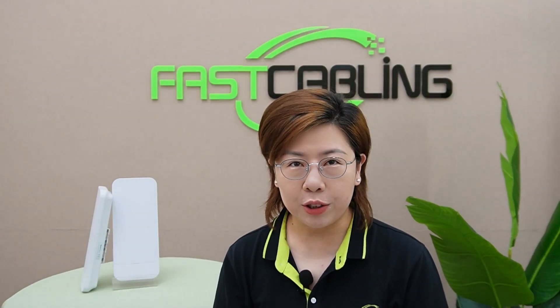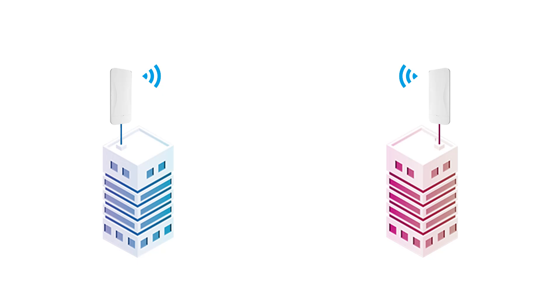Wireless network bridges act as a link between two separate networks, allowing them to communicate with each other wirelessly. Unlike standard routers and extenders, which simply amplify existing signals, bridges establish a direct connection between two distant points. So introducing our high-speed 5GHz outdoor wireless network bridges.